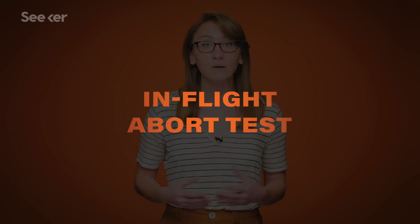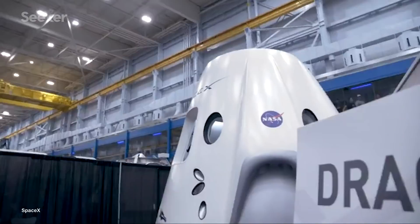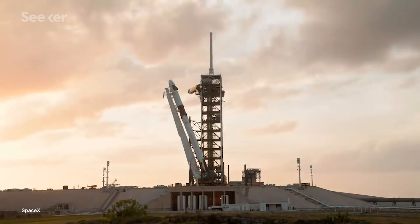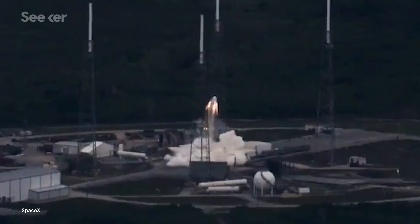We're just around the corner from viewing the company's final milestone before a crewed demo, the in-flight abort test. It will be the determining factor in how soon SpaceX can get astronauts off the ground and into space. Most of these final tests are extra safety demonstrations SpaceX wants to take to showcase the functionality of the spacecraft during abort ascent, ensuring the security of the astronauts on board, meaning the parachutes, backup engines, and controls are all in working order.